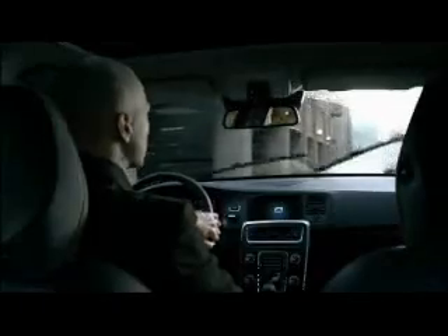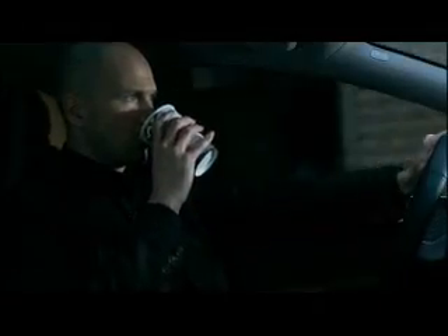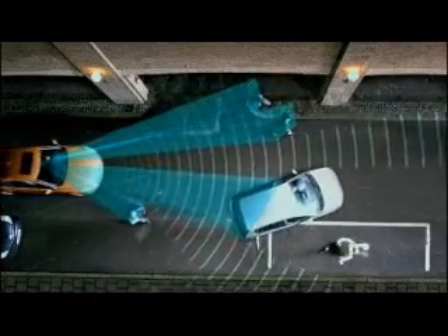The pedestrian detection system consists of a newly developed radar integrated in the car's grille, a camera fitted in the front of the interior rearview mirror, and a central control unit.